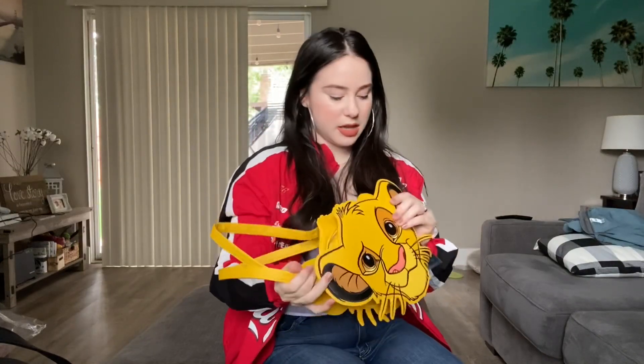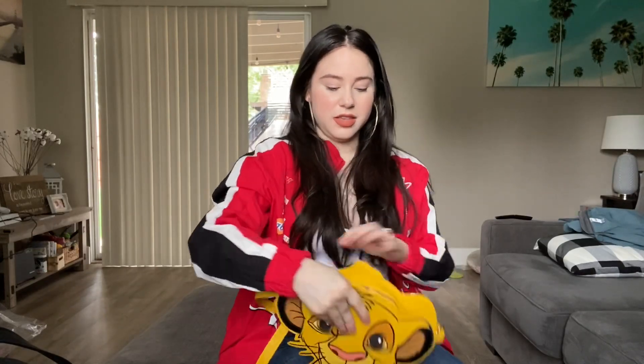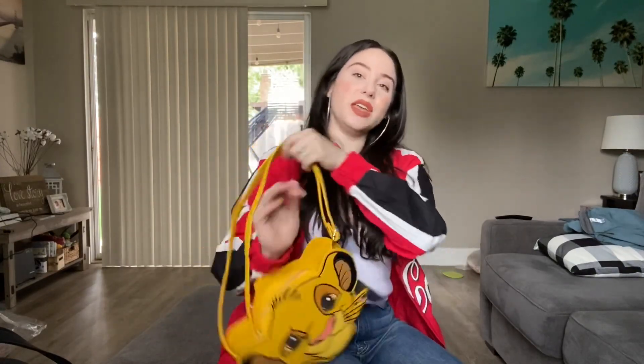The strap is adjustable so it can be longer as a crossbody. Let me open it and see the inner print. Inside, it has the symbol of Simba that Rafiki paints on the tree — I think that's so cute! I would definitely pair this with a basic outfit, something monochromatic, maybe white with blue jeans. I think that would look so cute.